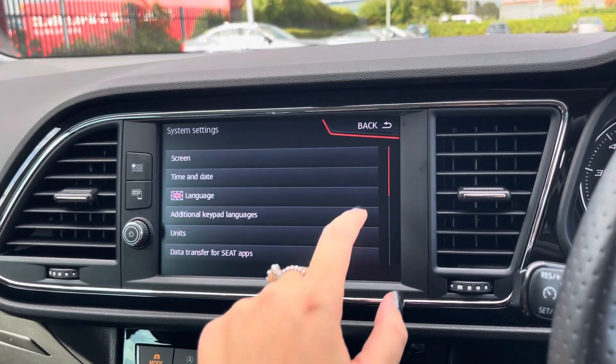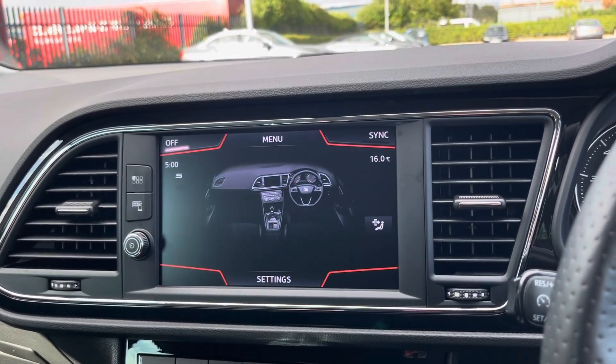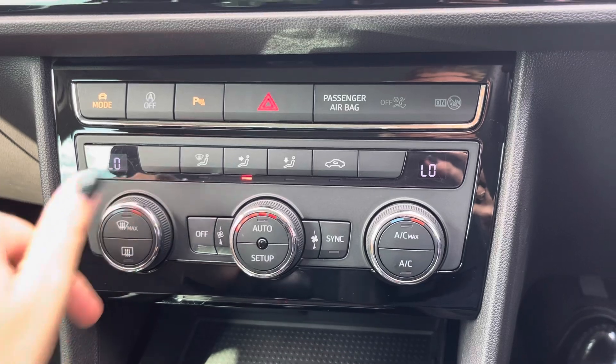This vehicle does come with dual zone climate control, ensuring the internal temperature is perfect for your passengers all year round. You can control it using the touchscreen or by using the controls located just below the media screen.